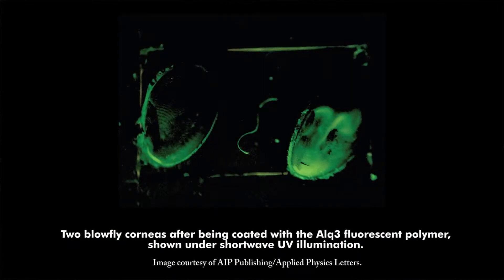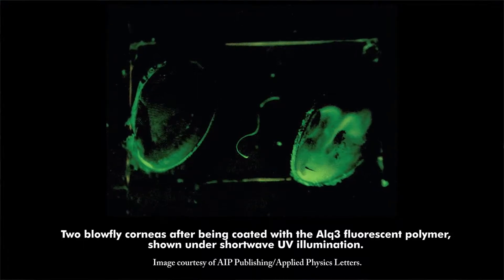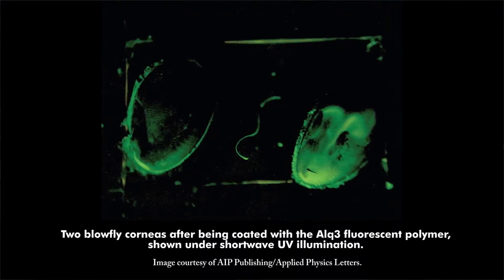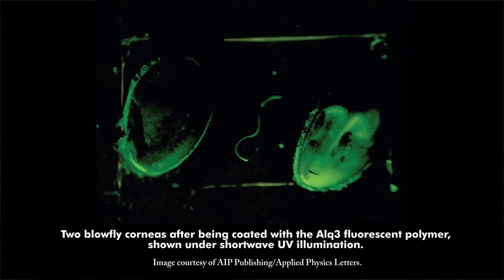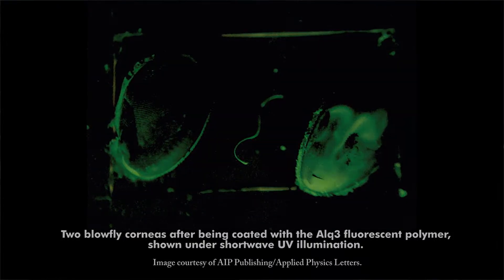The modified surface was illuminated by short-wave UV light, prompting it to emit visible light. Fly corneas could be adapted to extremely small light-emitting diodes and detectors able to process light output and input from a very wide field of vision. Researchers will next expand the coating procedure to include other species' compound eyes, which could help find the optimal structure for omnidirectional light emission. The research is published in Applied Physics Letters.